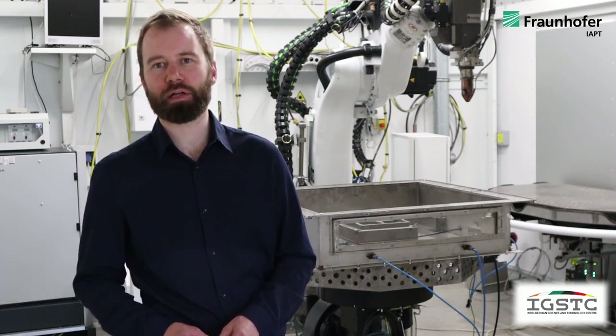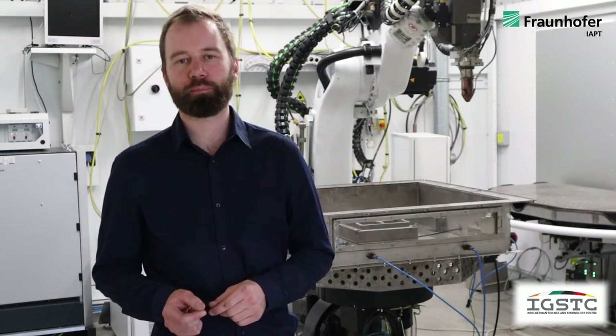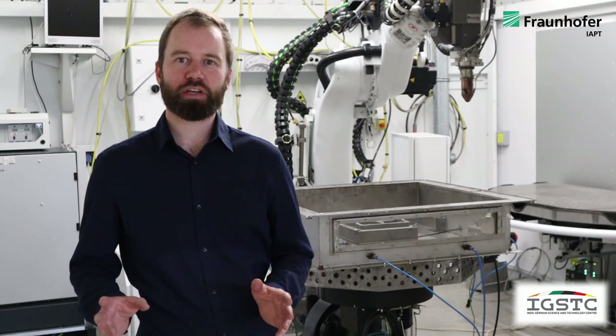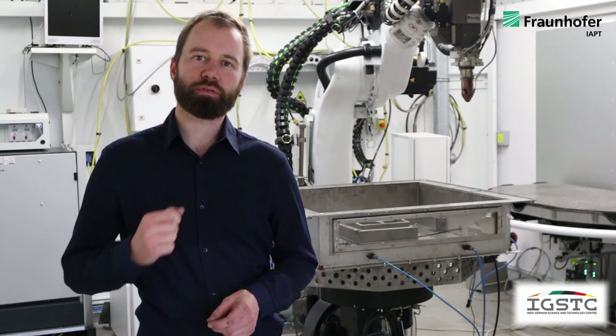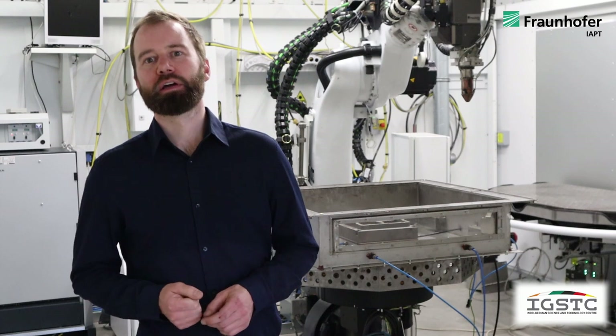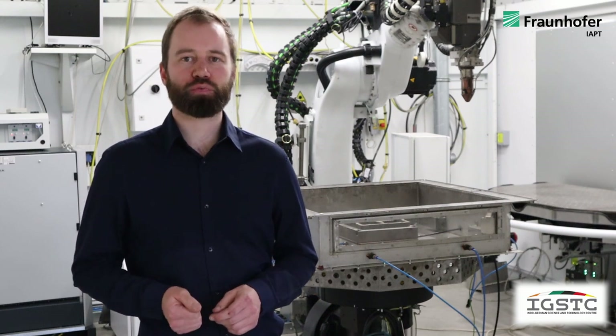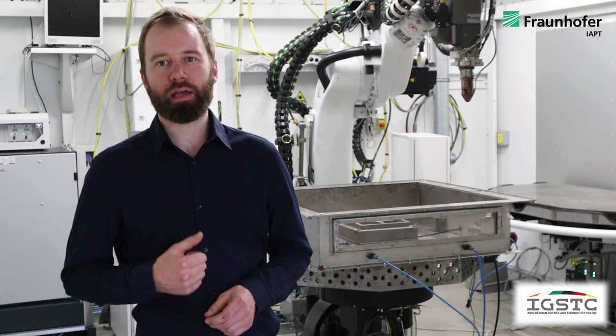My name is Robert Lau. I am working here as a research associate at IAPT for four years in the DED team. We have different hybrid machine setups here at our institute, mostly robot-based, to be able to print large-scale parts. We are working on different fields along the process chain, for example, process qualification of several materials and in-process control and monitoring to cover applications in the aerospace, automotive, maritime sector, and spare parts design.